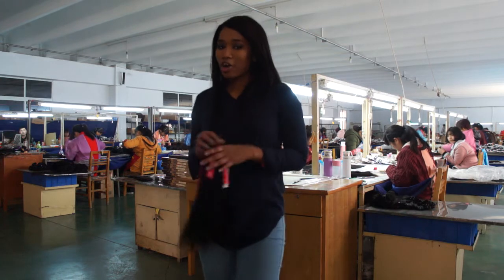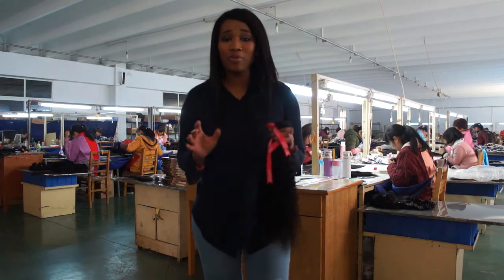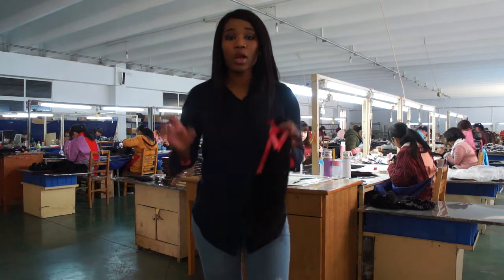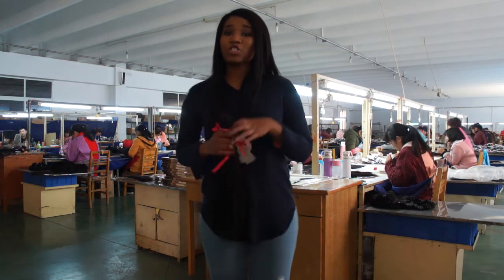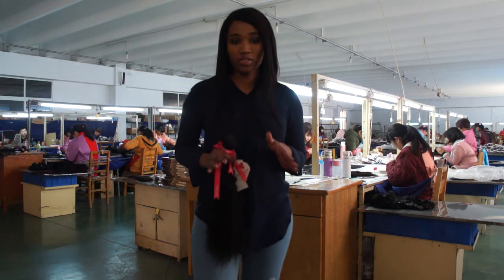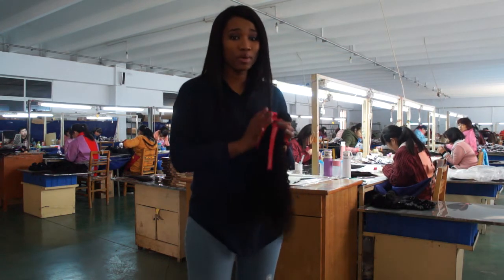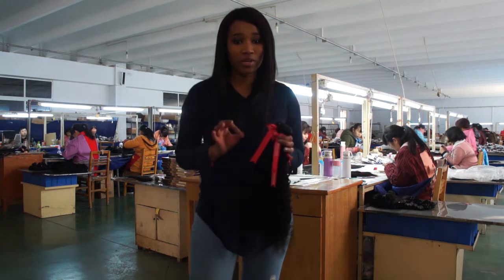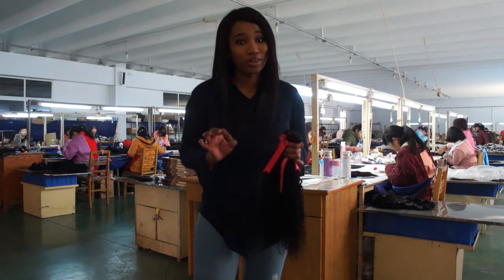Today I got the opportunity to go to the factory where they actually make the hair and I saw the entire process. It is amazing — all the work that goes into making hair is actually just astounding. We're at the factory, and the working process here is really strict. You will know that every single bundle is checked thoroughly, so you will know that you're getting good quality hair — real human hair.